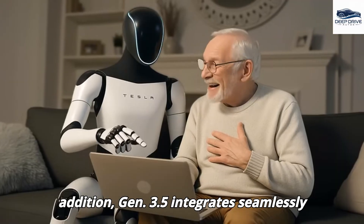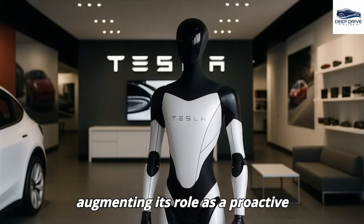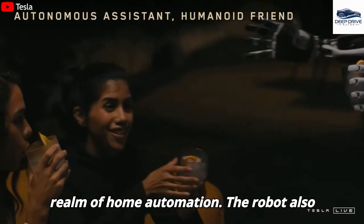Gen 3.5 integrates seamlessly with other smart devices, such as air purifiers and security cameras, thereby augmenting its role as a proactive digital house manager. This integration symbolizes a notable advancement in the realm of home automation.